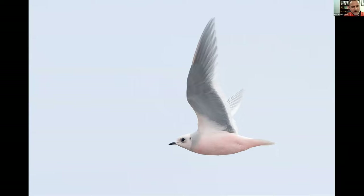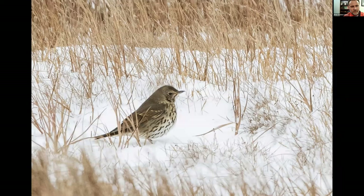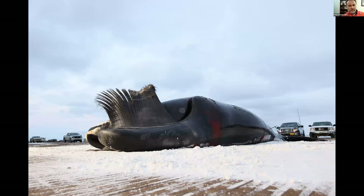We didn't think it could get any better than seeing 700 Ross's Gulls, but we turned around and found a Song Thrush — most people probably haven't heard of it, but this was the first U.S. record for this species and only the second record ever for the species in North America. This is a bird of Asia — Mongolia is kind of the center of its breeding territory. So that was pretty cool.